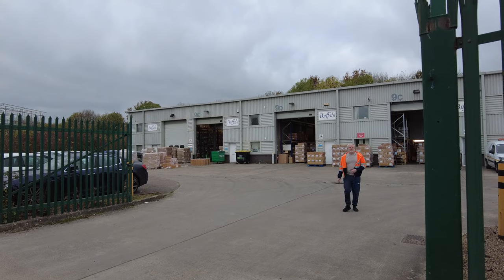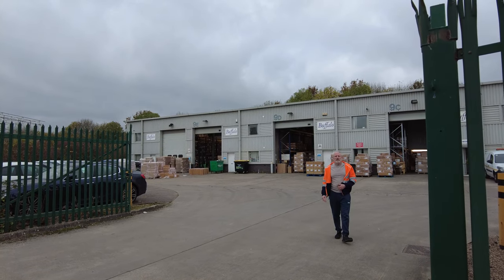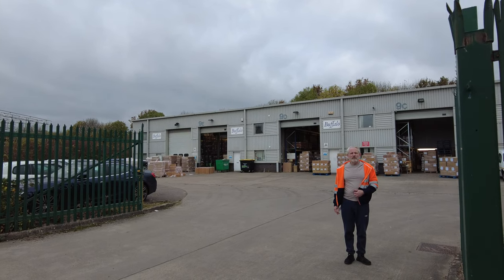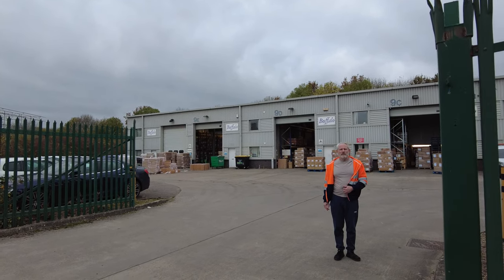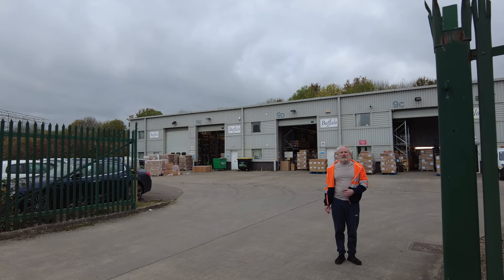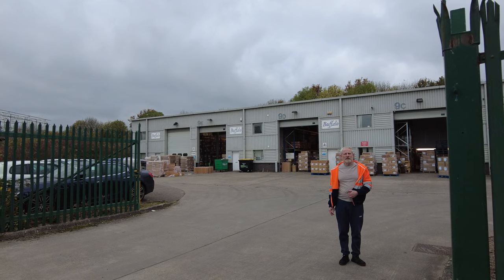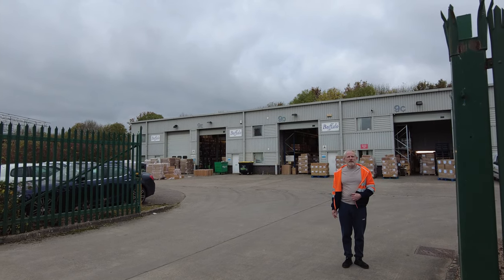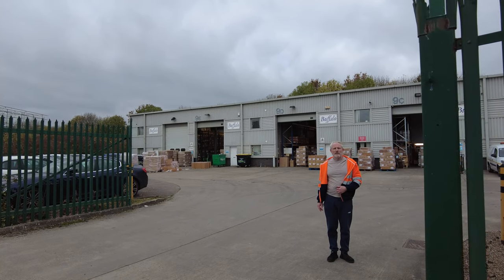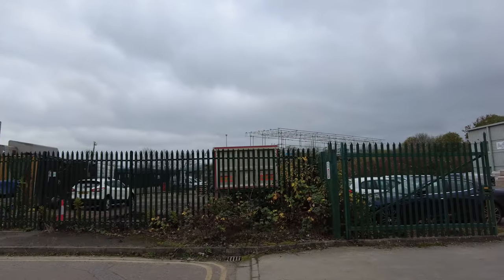Just making a video mate - this is Buffalo Socks, the private label, yeah. Anything I see interesting that people would want to know more about, I'm just reading the website and giving them some visuals while I tell my story. Just for YouTube - I go around and make interesting videos for YouTube. People find it interesting, just random little industrial estates like this.